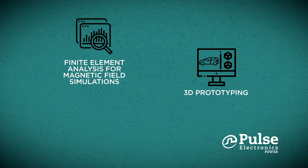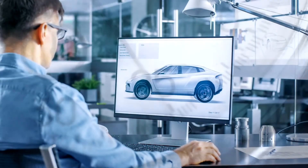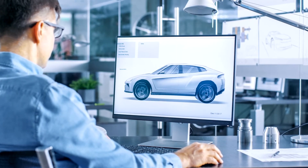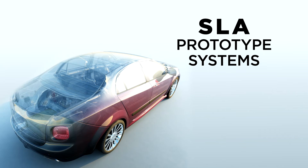To get you to market faster, we offer several value-added services. Time is critical, so we're set up to accelerate your prototyping of new or unique package and board designs. By tapping into our SLA prototype systems, we can help model a part in minutes, not weeks or months.